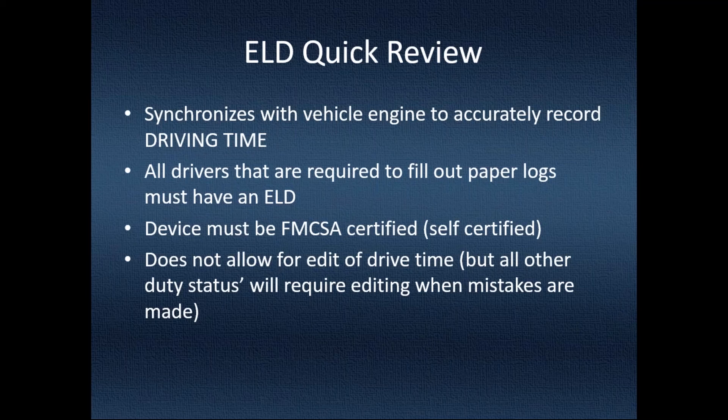If the driver doesn't interact after the vehicle stops, it will automatically put them into on-duty not driving. Imagine a driver gets into the yard tired, turns off the engine, doesn't interact with the ELD — it puts him into on-duty not driving. He goes home, gets a nice 10 hours of rest, comes back, and the ELD says zero hours available for driving because it stayed in on-duty not driving all night.